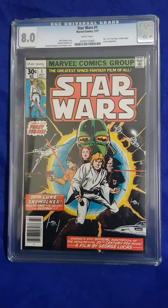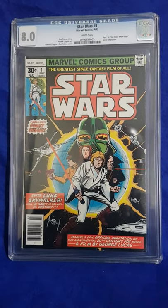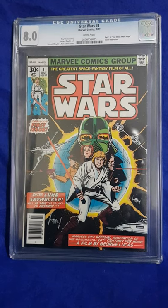So here's the first one - Star Wars number one, 8.0 CGC.